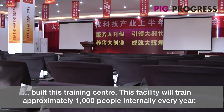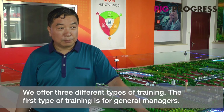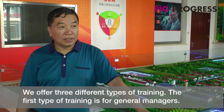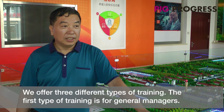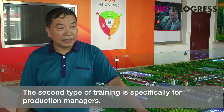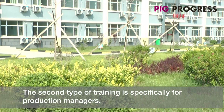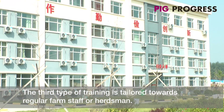We are currently in the program of the 養豬 (pig farming). We have 1,000, and we have a three-day training covering general management.